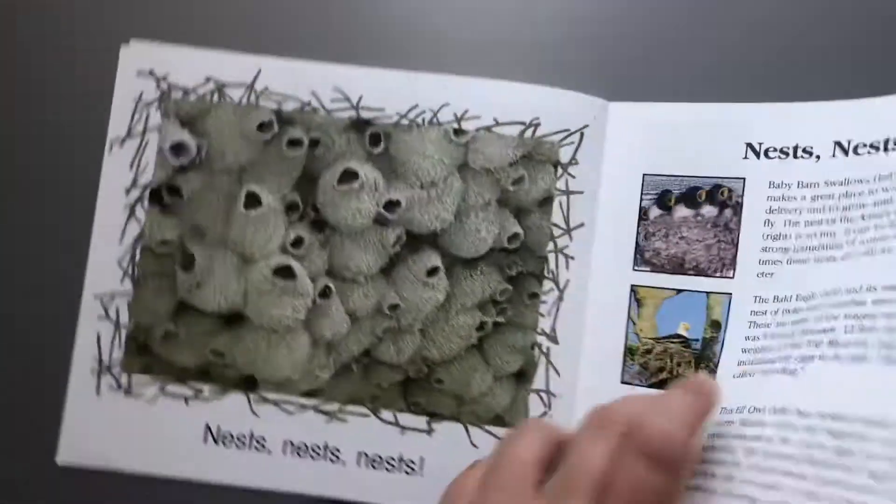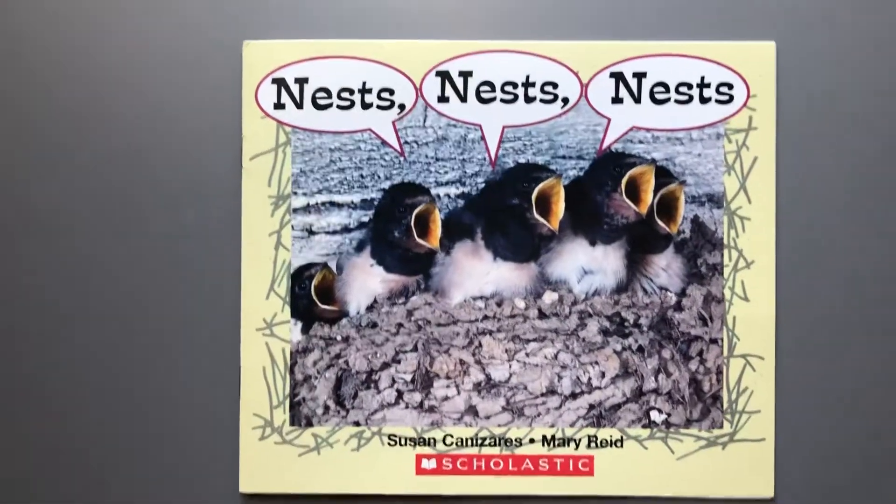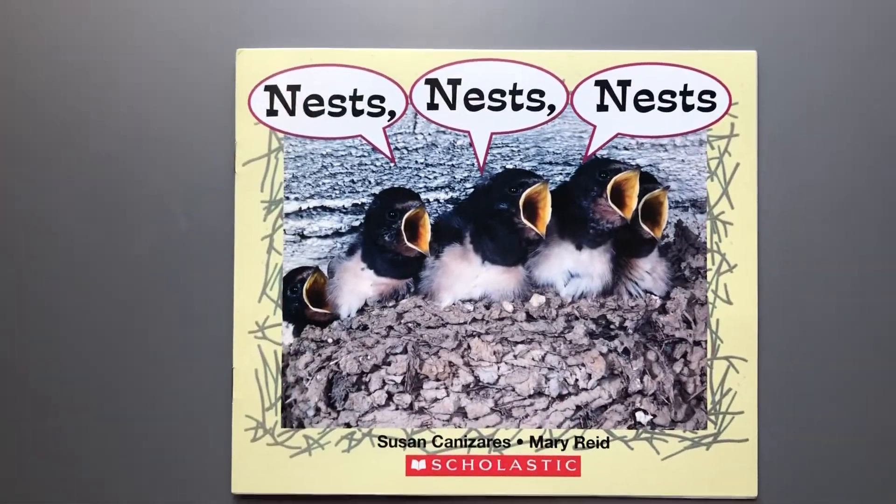You can go back and read this book with your teaching voice. Nests, Nests, Nests by Susan Canizares. Thanks for listening.